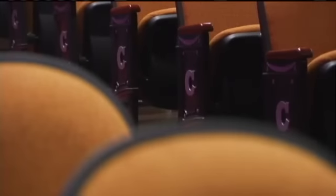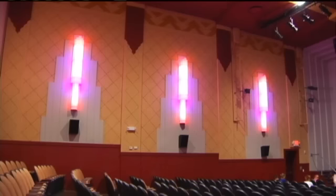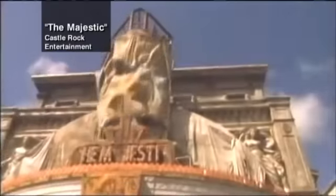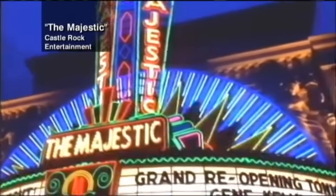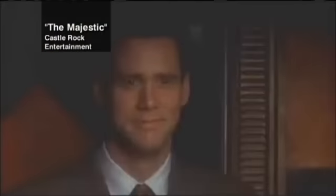The Capitol sat empty for decades, waiting to be torn down. But then someone in town saw The Majestic — a movie about saving a grand old movie house — and the Capitol Theater Foundation was born, with grants and fundraising by passionate fans of film.